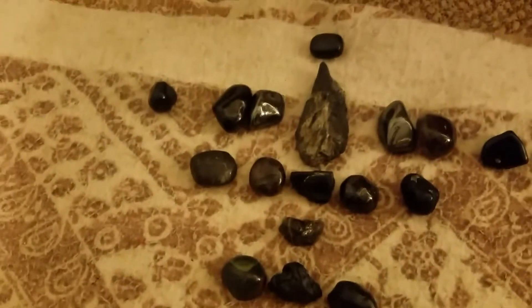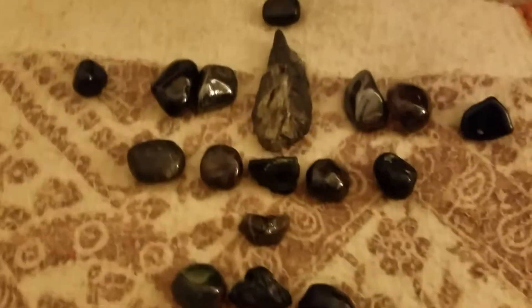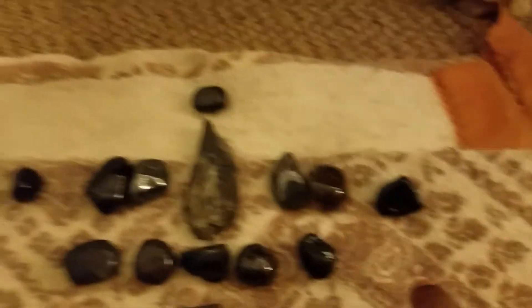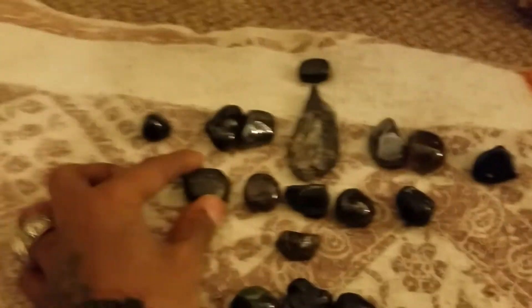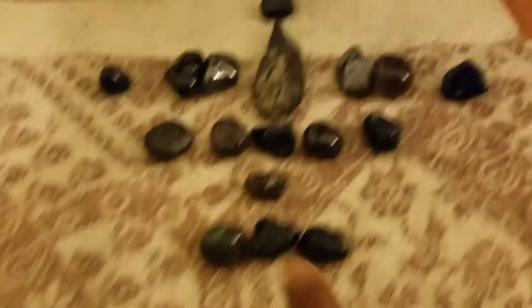I just came up with this grid intuitively. I was like, alright, I'm going to take the black kyanite and place it in the middle. I'm going to do some hematites on the side. I got this hematite, smoky quartz, tourmaline, black obsidian, onyx, nuummite, garnet — these two pieces — raw tourmaline, and more smoky quartz right here.